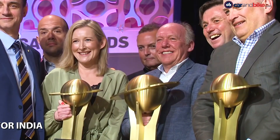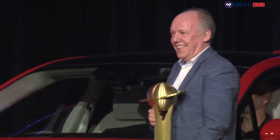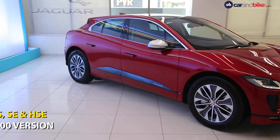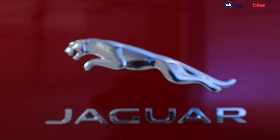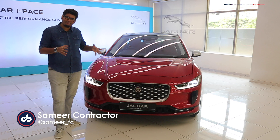It won the World Car of the Year, World Car Design of the Year, and the Green Car of the Year at the 2019 World Car Awards — a record that will unlikely be beaten anytime soon. And it now comes to India. The i-Pace might be electric, but it's quintessentially a Jaguar car.